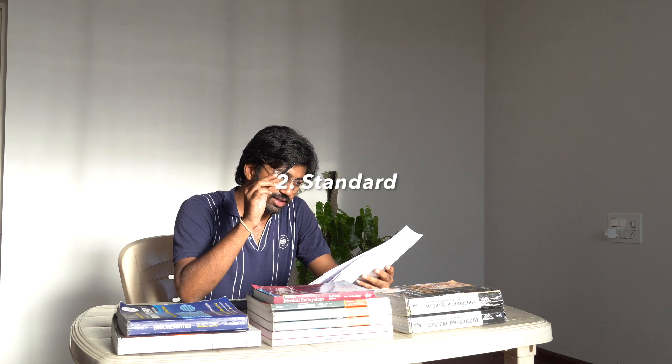What most people go wrong is that they focus more on anatomy compared to physiology and biochem. When you focus on one subject and neglect the others, it's the same as giving more priority to biology compared to physics and chemistry — your total aggregate comes down. Keep in mind that you have to focus on all three subjects. Every subject has three types of books: the gold standard book, the standard ones, and your exam-oriented guides.